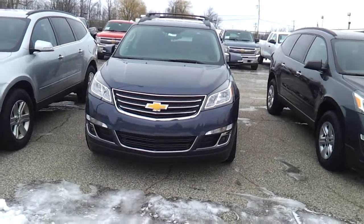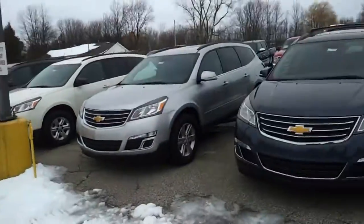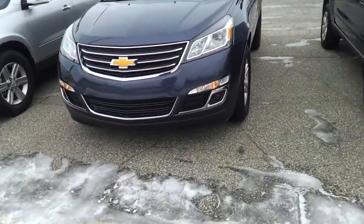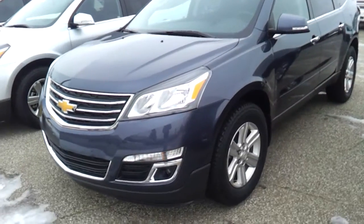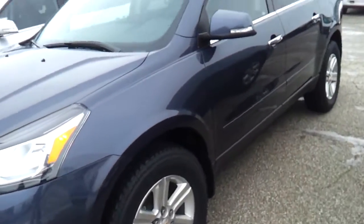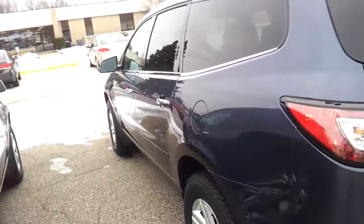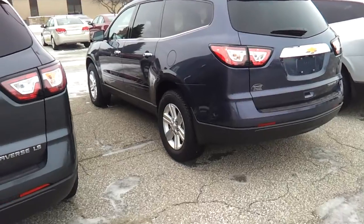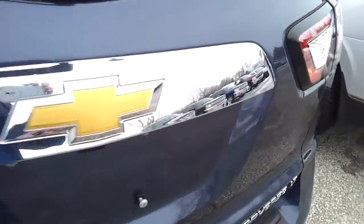Hey Jerry, it's Jared. 2013 Chevy Traverse, Atlantis Blue as you requested, with remote start. Nice rims on them. Pop the hatch here for you.